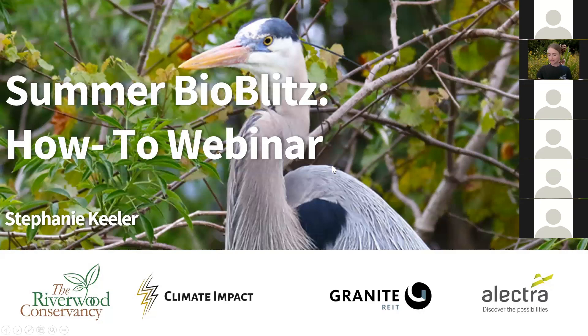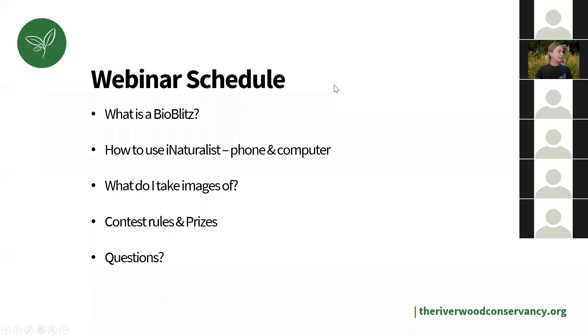Let's jump right into it. So what is on the schedule for today? We're going to go through what a BioBlitz is — some people don't know that term. How to use iNaturalist on your phone and your computer. What to take images of. We're going to talk about contest rules and prizes, which I'm sure everyone's really excited about — I put it at the end of the presentation so you have to stay for the whole thing. And then we'll have a question period.